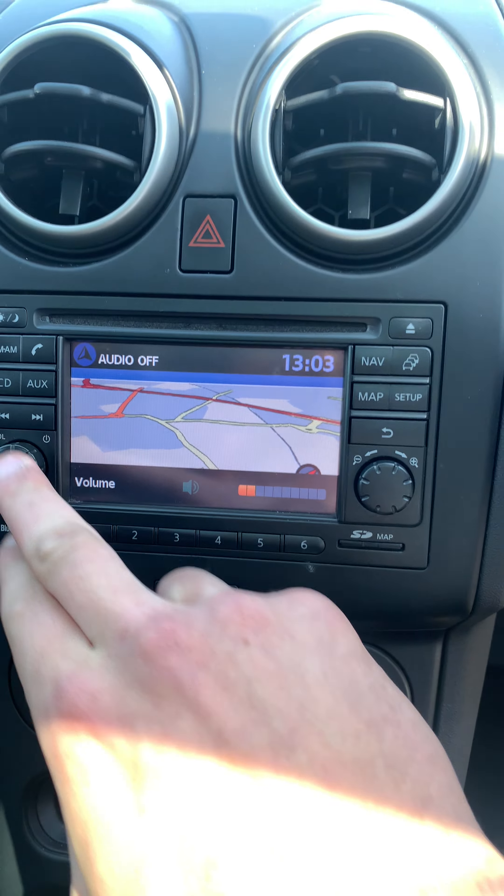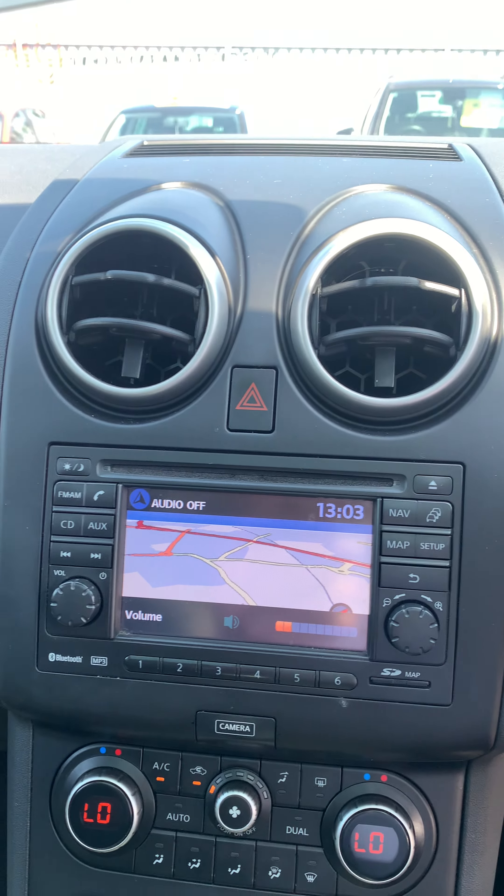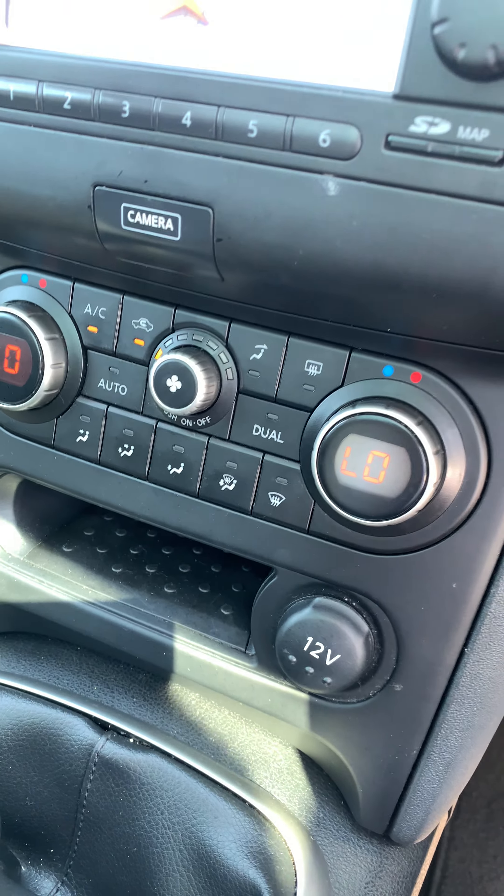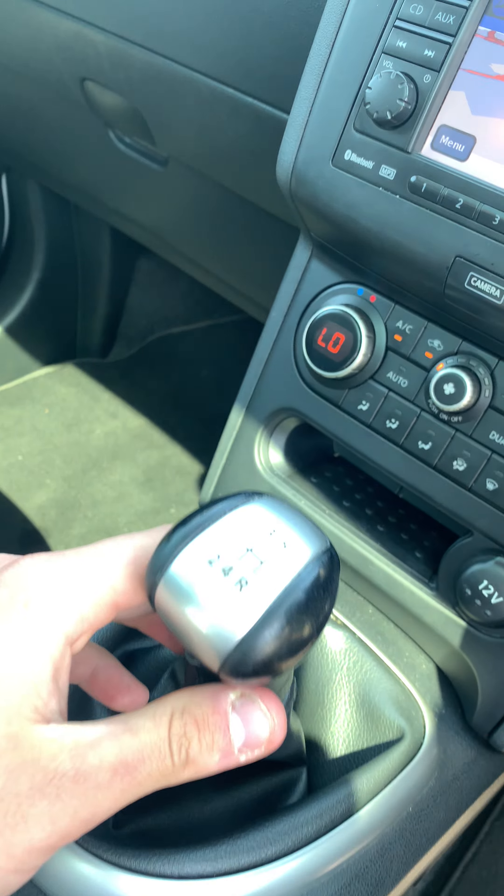It's got sat nav, DAB, CD, and Bluetooth. It also has the 360 orbital cameras. It also has climate control, and it comes with a 5-speed manual gearbox.